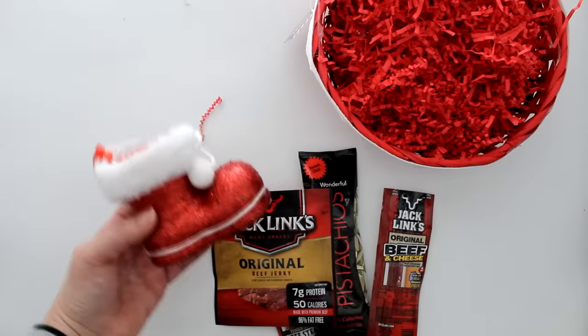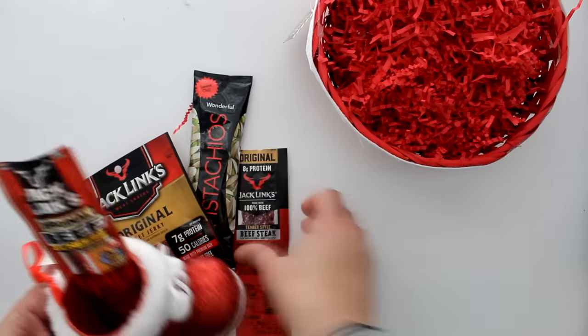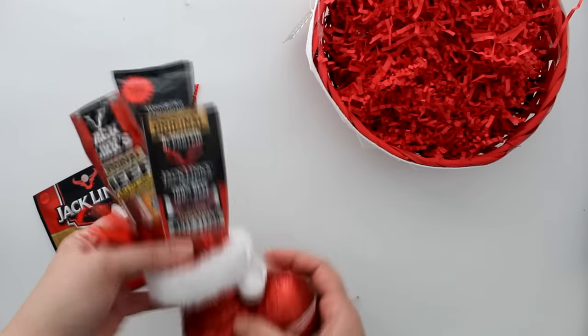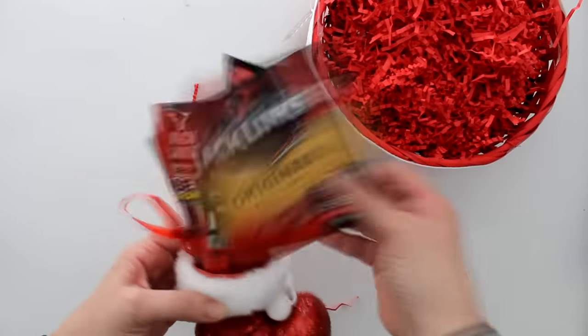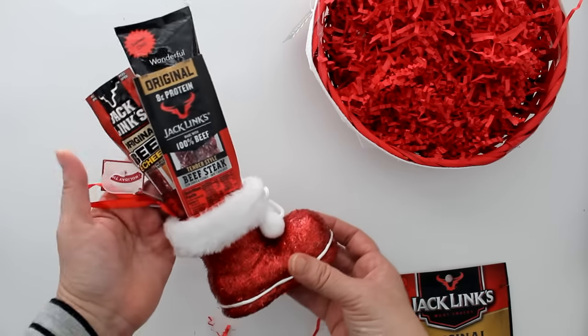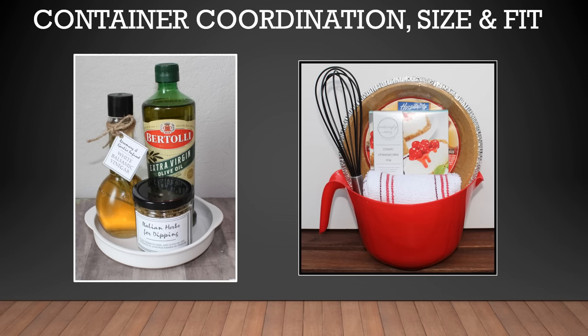On the other hand, this little boot ornament makes an adorable holder for a gift, but you will only be able to fit comfortably three of the four components, which may be just fine if you're looking to cut some cost. But if for whatever reason you want to have all of them, then this is not the right container for this gift set. Here are a few more examples of gift sets where the containers not only fit the components but also fit the theme.